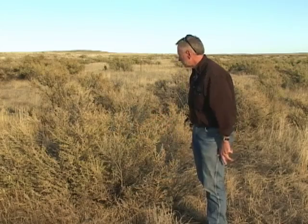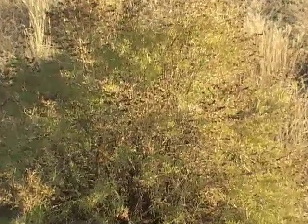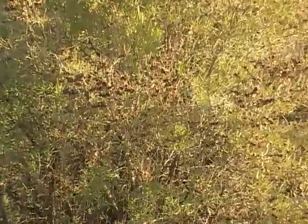This scruffy looking plant, and even boring and ugly, is called Greasewood. Early settlers to Wyoming quickly understood where this grew in abundance, crops would not. Greasewood is a very tough Wyoming native that grows where almost nothing else can grow, on alkaline or salty flats and flood plains.